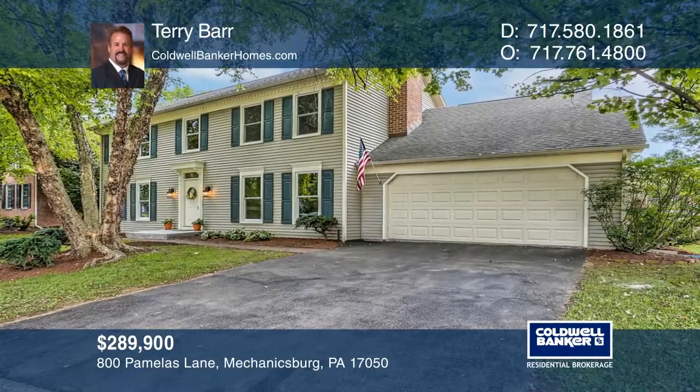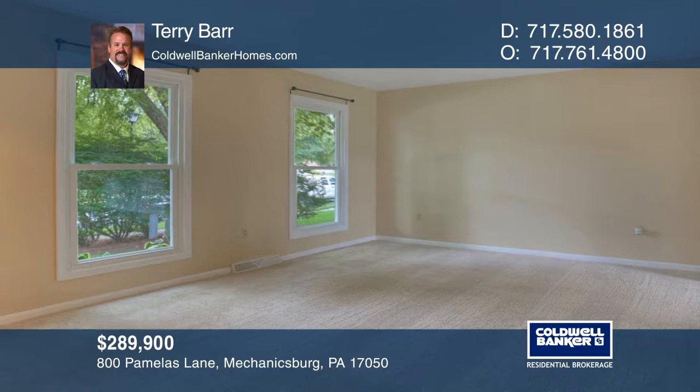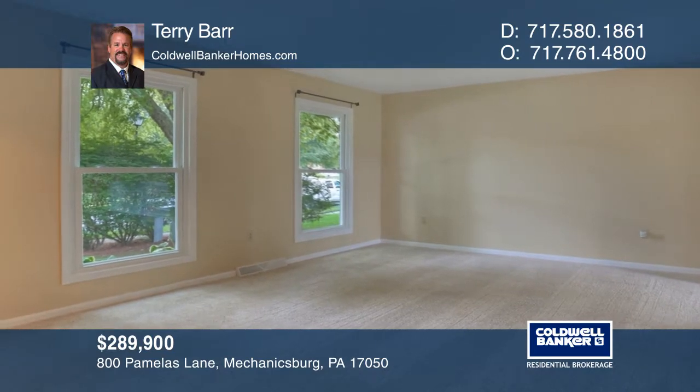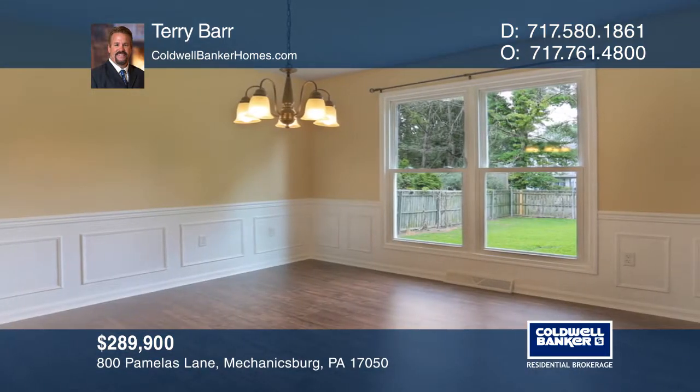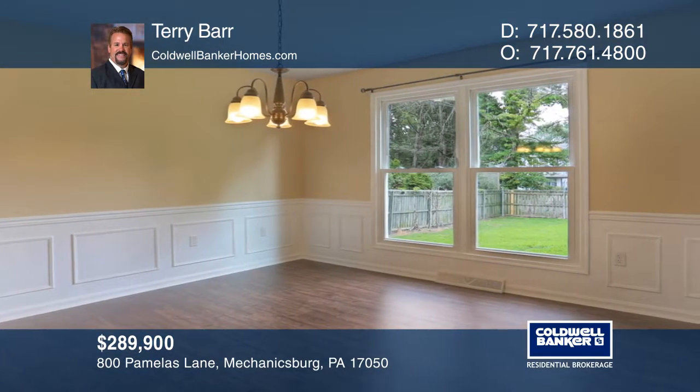Nestled into this Hampton Township mature neighborhood, this home has been remodeled to include new flooring, a framed lower level waiting to be finished, a screened-in porch, a new refrigerator and range, new windows, and a spacious fenced-in backyard.